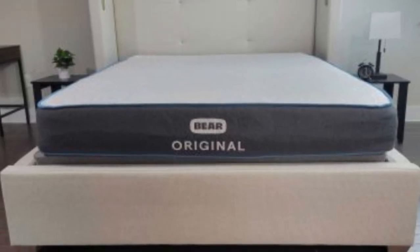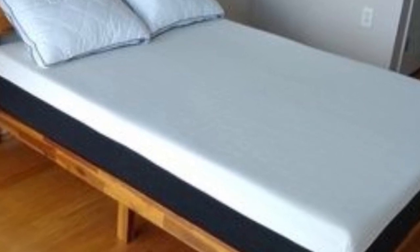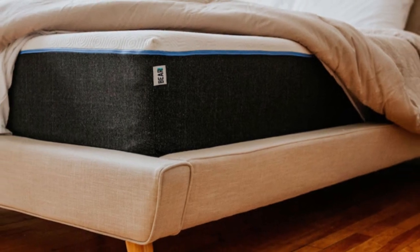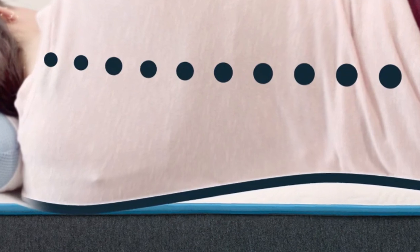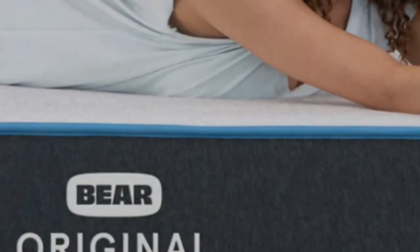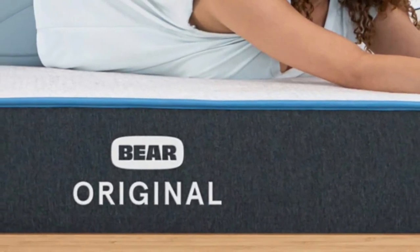The Bear Original is available at a competitive price point, especially for a product with an innovative textile material like Celliant, and free shipping is included in the purchase price. Bear provides a 120-night sleep trial to test out the mattress in your own home, and a lifetime warranty covers the mattress should any defects arise in materials or workmanship.